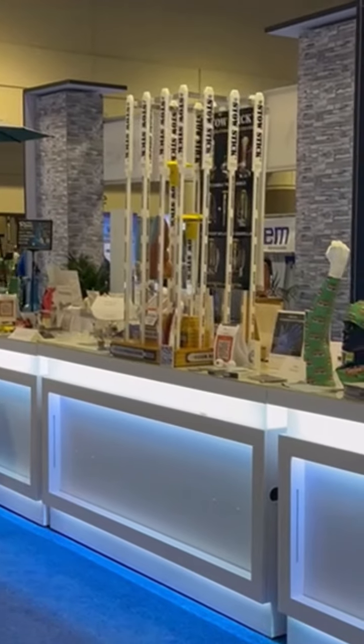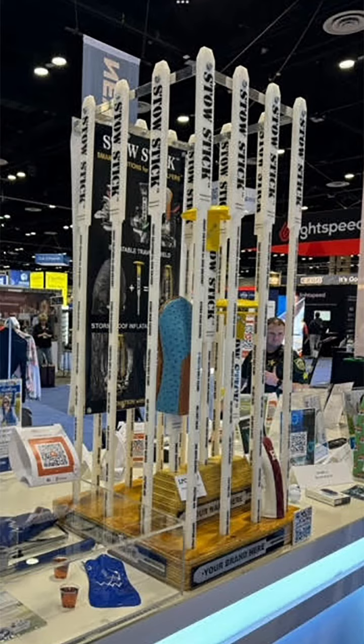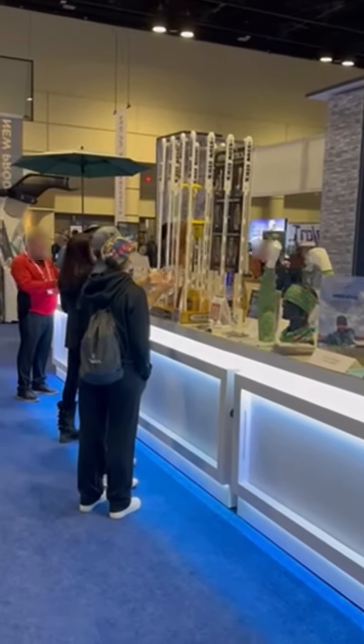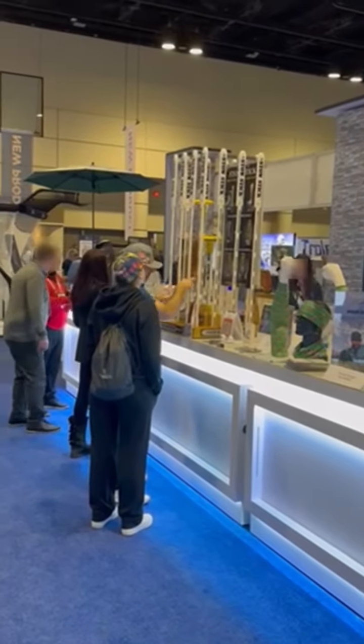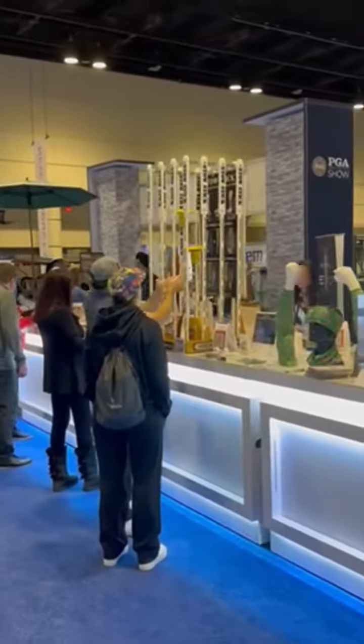StowStick is also a putting training device that will help force you to replicate a vertical, consistent pendulum putting stroke to help you make more putts. StowStick additionally is an alignment aid that also doubles as a stretching bar for you to use before or during a game, with or without the use of a resistance band.